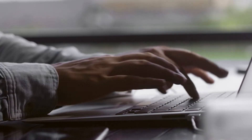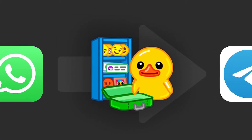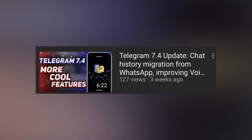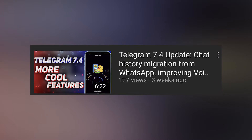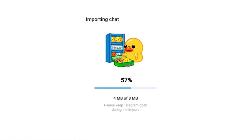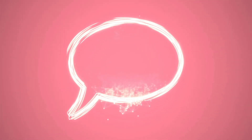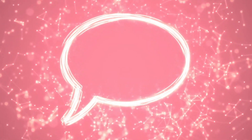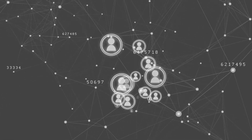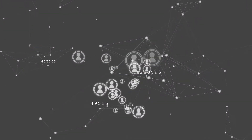Telegram also encourages all users to migrate to their messenger, and this transition has become much more convenient. Since a previous update, users have been able to import chat history from other messengers. In version 7.5, this was refined and expanded — imported messages will now appear sorted by their original date. The team points out that this works when the Telegram chat is new or has fewer than a thousand messages; otherwise, new messages appear at the end of the existing chat history.